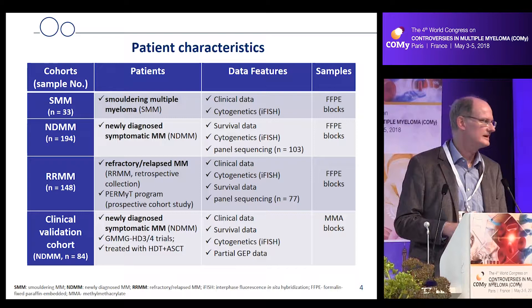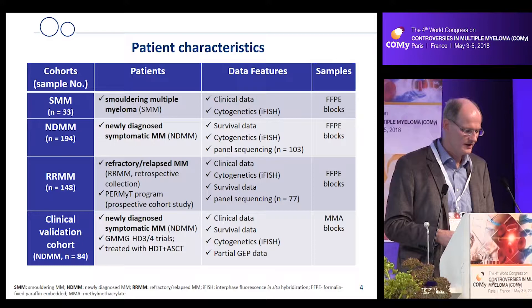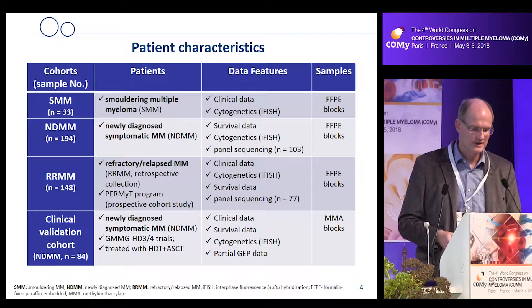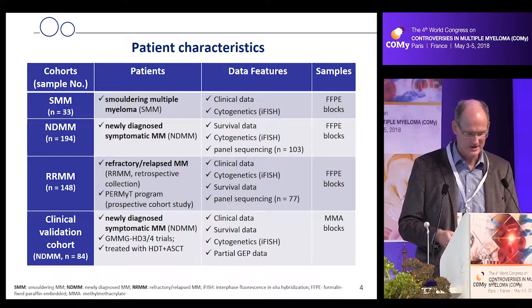This is the sample set we started with. We had more than 30 smoldering myeloma patients — all defined according to IMWG criteria and also by clinical course, with follow-up of more than two years without any change in disease parameters. Roughly 200 newly diagnosed myeloma patients, roughly 150 relapsed/refractory patients refractory to an IMiD or PI, and an independent clinical validation cohort of about 80 patients from clinical trials.